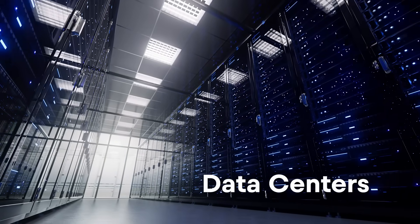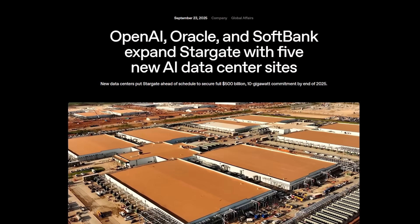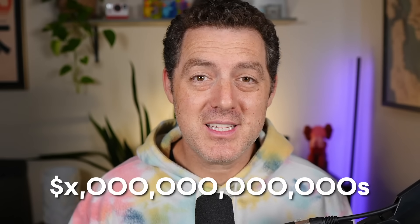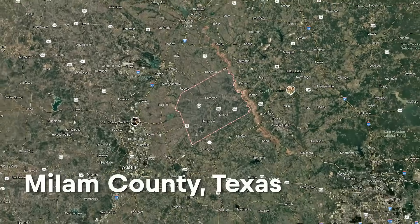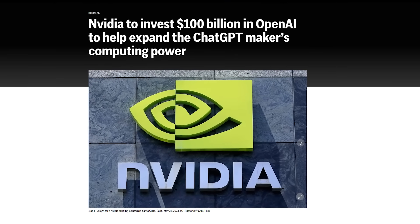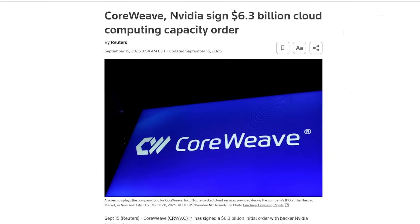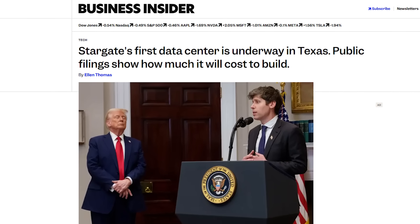Over the course of this video, I'm going to explain everything you need to know to understand what a data center is, how it works, and how it powers this incredible AI revolution. Just to give you an idea of the scale of the build-out happening right now, OpenAI, Oracle, and SoftBank just partnered on a project called Stargate, with a goal to invest trillions of dollars into building out AI infrastructure in the United States. Just recently, NVIDIA pledged a hundred billion dollars toward that goal. Every major tech company is throwing as much money as they possibly can at what is becoming the next industrial revolution.